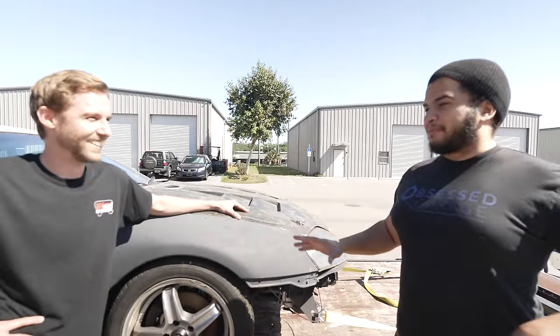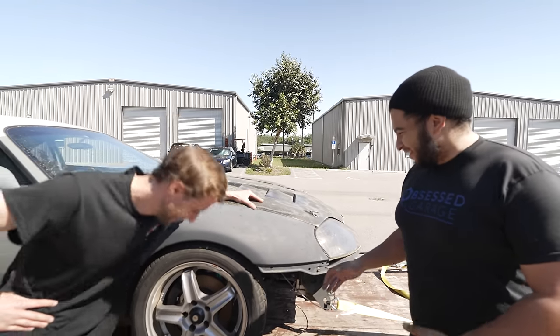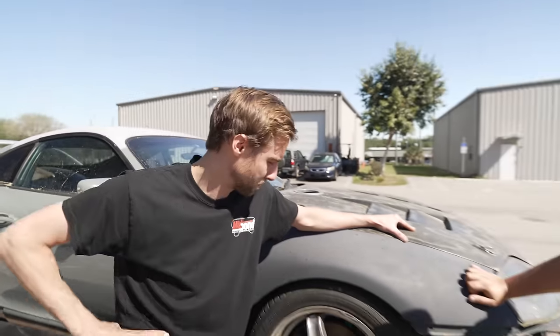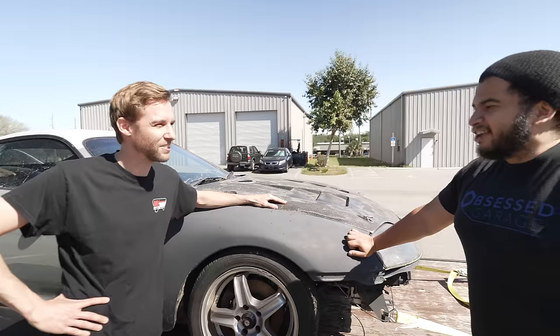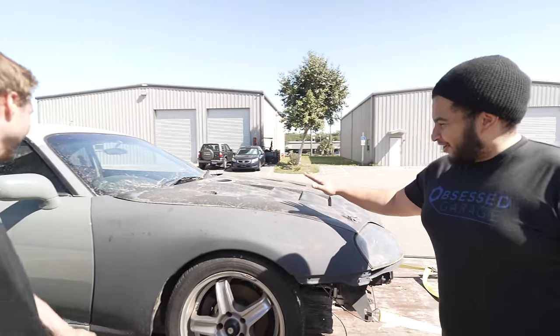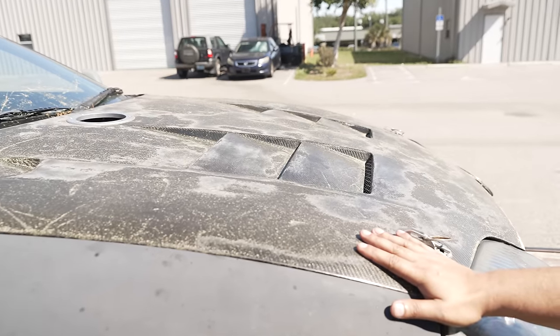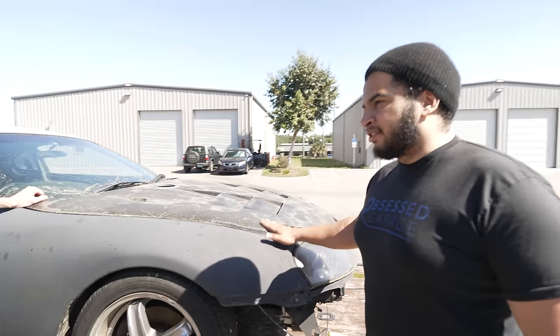Obviously some things were not discussed with the authorities — maybe it shouldn't have a clean title, but it does. Moving on: we have a carbon fiber hood that is just the best condition I've ever seen in carbon fiber. This will buff real nice.